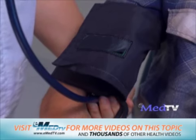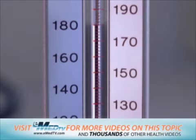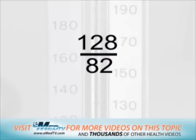The two numbers that measure your blood pressure are written like a fraction, one number on top and one on the bottom. For example, 128 over 82.